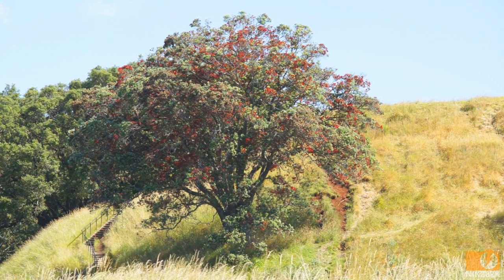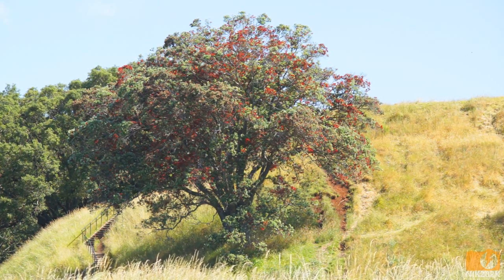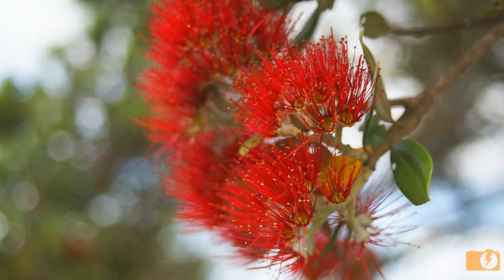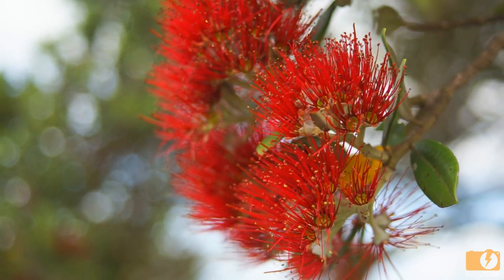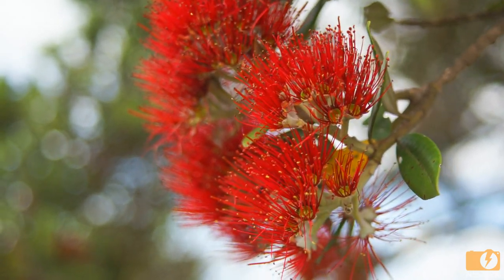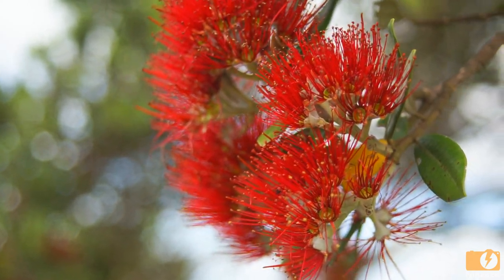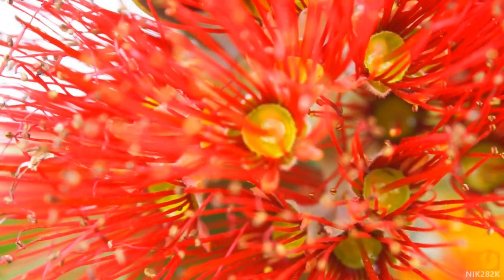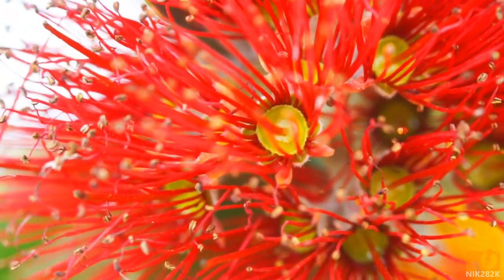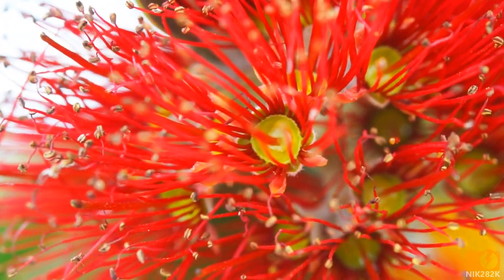The Pohutukawa and Rata trees are both endemic to New Zealand, recognizable by their bright red flowers that bloom from November to January. Each flower has a pool of nectar surrounded by red stamens. These stamens ensure that pollen is carried by the birds and insects that feed upon the plant.